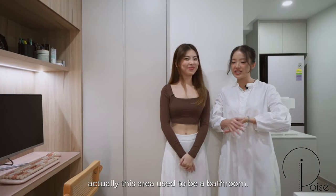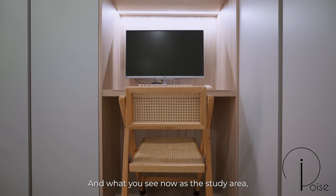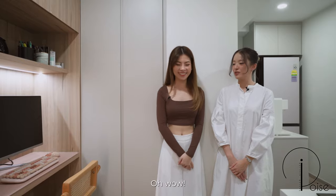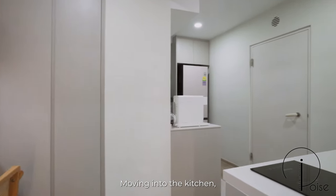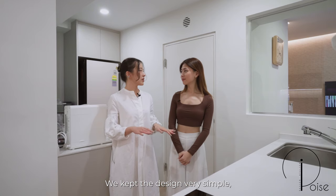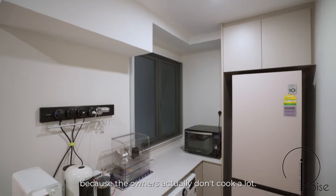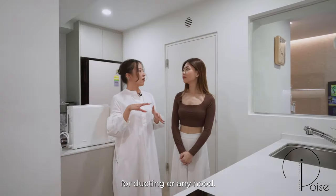Just a fun fact — this area used to be a bathroom, and what you see now as the study area is where the toilet bowl used to be. Moving into the kitchen, the space is supposed to be an open concept. The open concept allows the space to feel a lot bigger. We kept the design very simple, with a bit of storage here and there, because the owners actually don't cook a lot, so there isn't any need to cater for ducting or any heavy cooking setup.